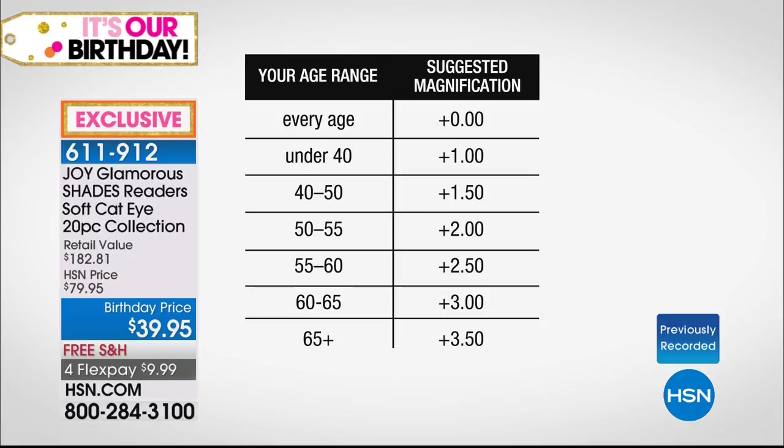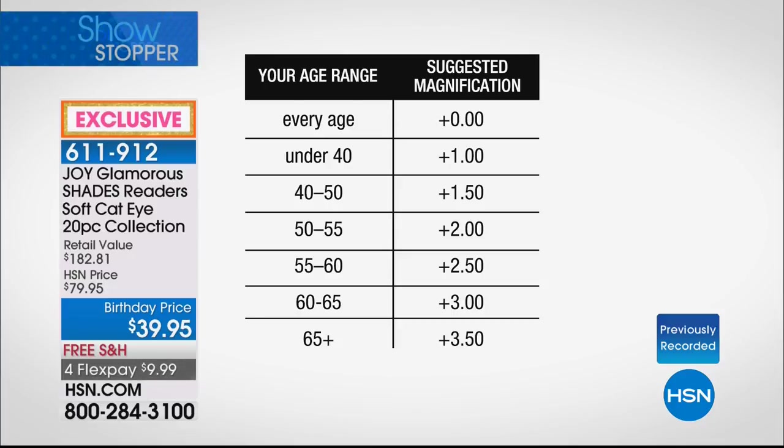We make them in zero because it's beautiful eyewear and all the young adults want them just as eyewear. Under 40, you get plus one. 40 to 50 years old, 1.5. 50 to 55, 2.0. 55 to 60, 2.5. 60 to 65, plus three. 65 or older, 3.5.